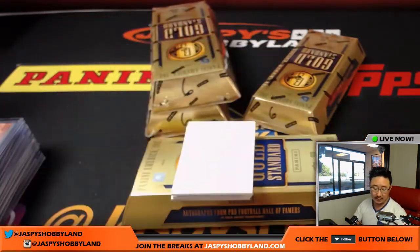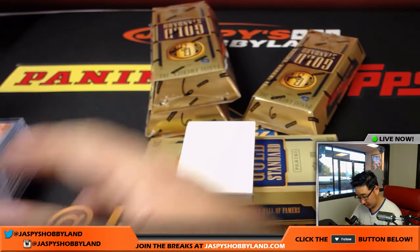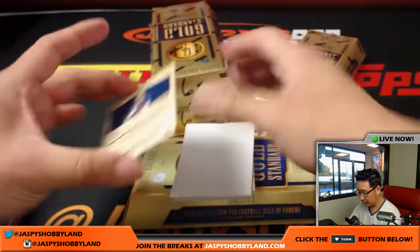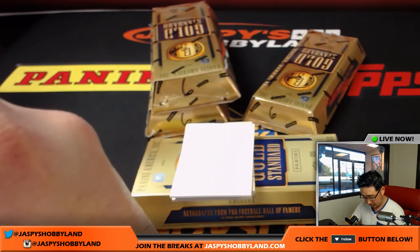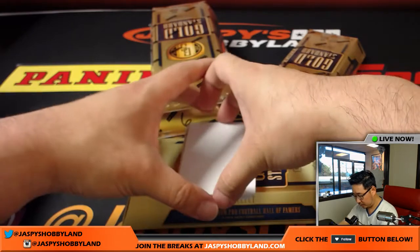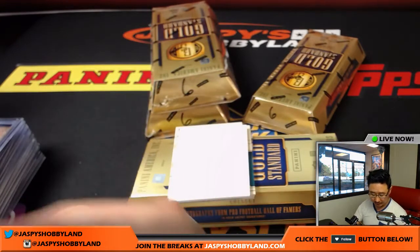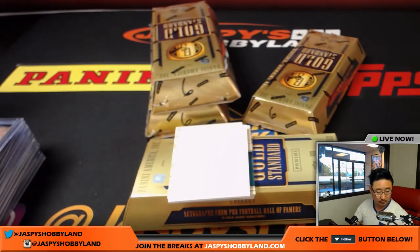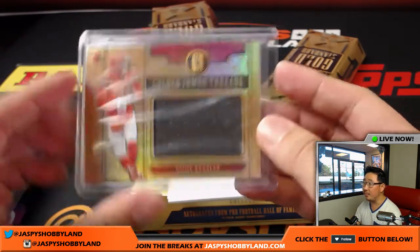Chandler Jones out of 79. Chad Kelly, 68 out of 79 — that goes to the Broncos, that'll be for Kevin. Cody Kessler, Golden Jumbo Threads, 24 out of 99 — and that goes to Nathaniel and the Browns.